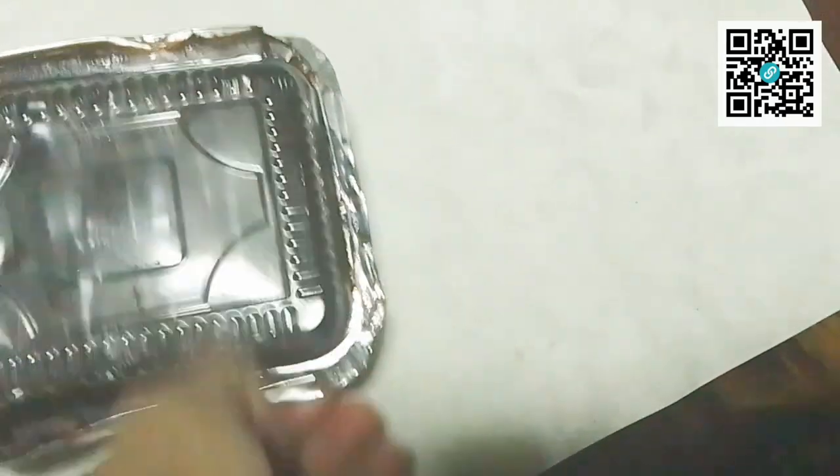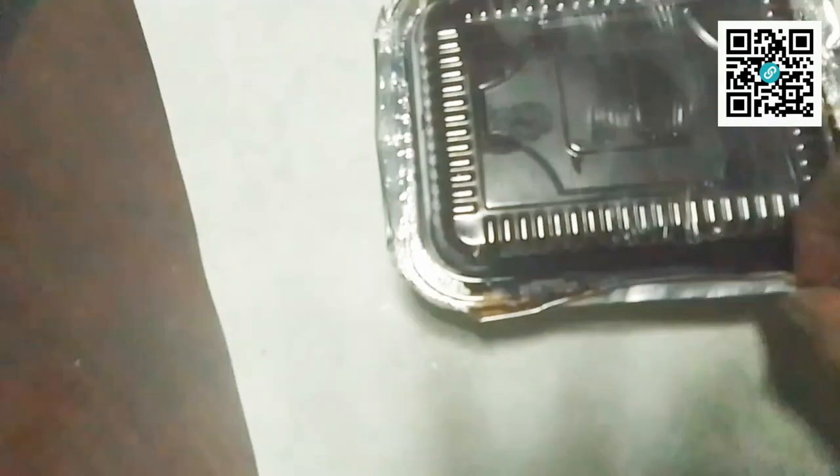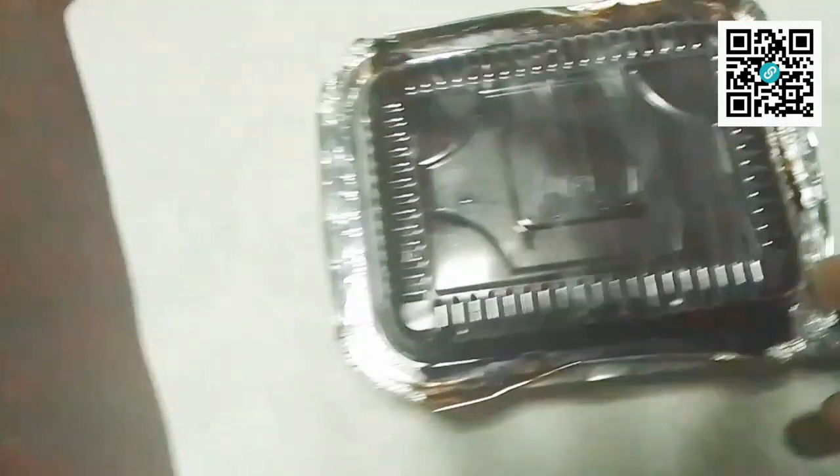Medyo nakaluwag-luwag kami kasi ngayon, mga Brad. Kaya na-afford namin to. Medyo messy, but that's okay. It is chocolate fudge cake — I expect it to be messy.